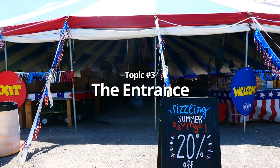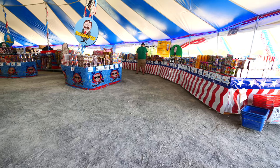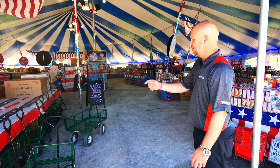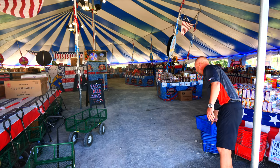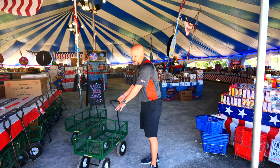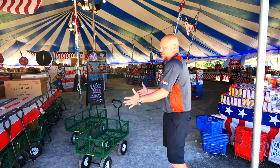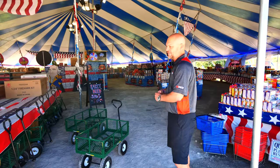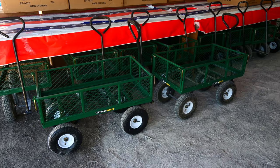Now that we're coming inside the tent, the very first thing I want to talk about is making sure you have a good, clean entrance — enough room for people to come through, not jammed up, very presentable and open so it feels comfortable for everyone. You also want to make sure you have baskets for people to shop with. We've gone to these carts, which roll really well on outdoor surfaces all the way out to the gravel and the cars. The bigger the vehicle you can give them to shop with, the more product they're going to buy, so I encourage you to look at these yard carts — they're very good.